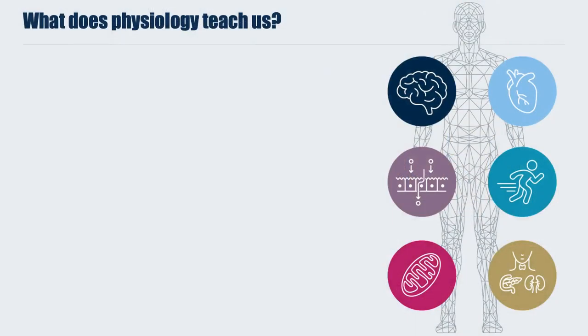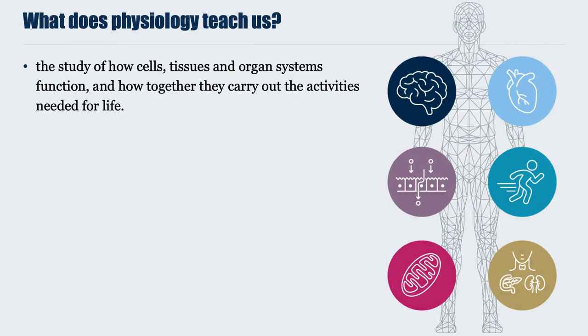So what does physiology teach us? Physiology is the study of how cells, tissues and organ systems function, and how they work together to carry out the activities needed for life.